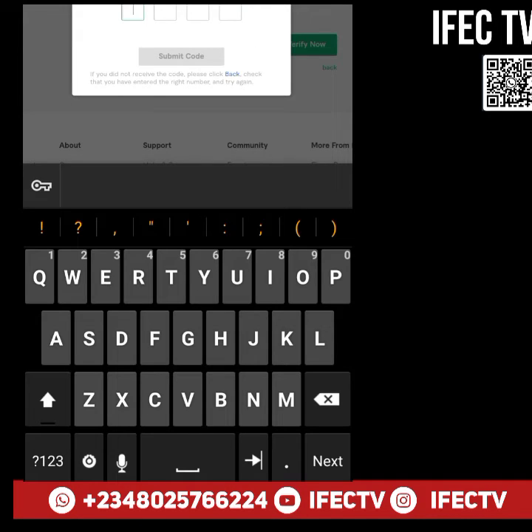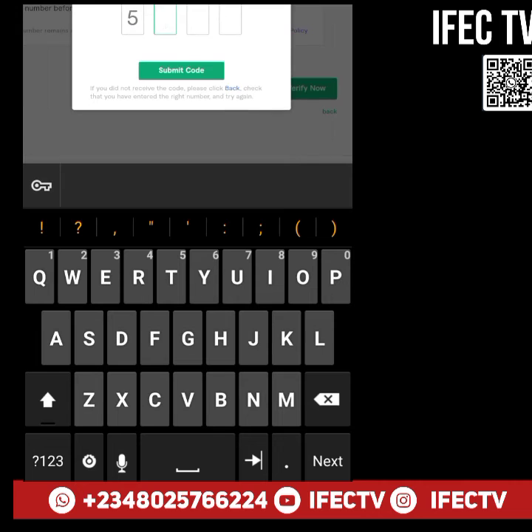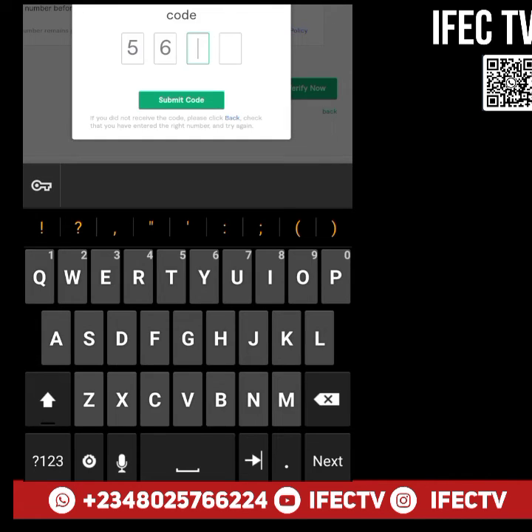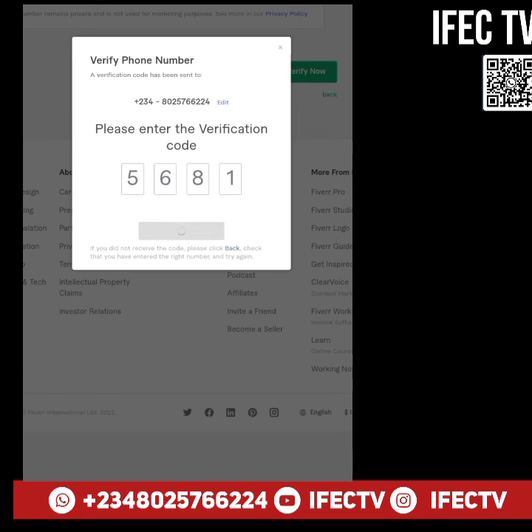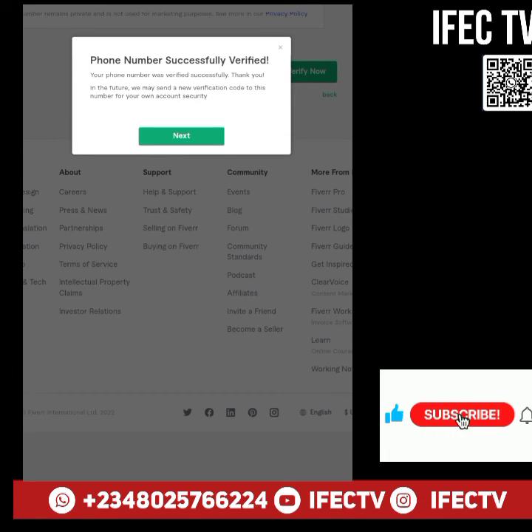Once you have Hacker's Keyboard installed, go back to Fiverr. You'll see the code is now showing. Enter it, submit the code, and you're verified. Thanks for watching.